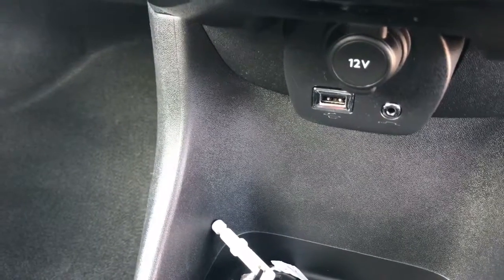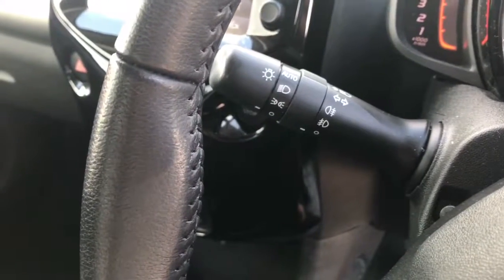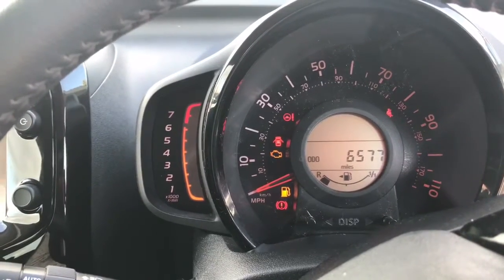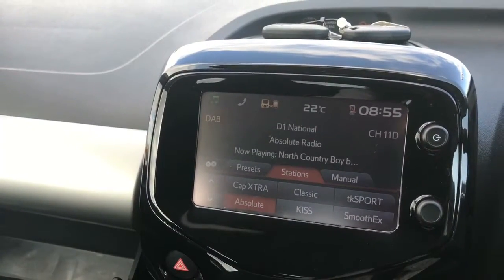There's USB, auxiliary, and 12 volt charging. Automatic lights are standard. As you can see from the odometer, the car has covered just over six and a half thousand miles. I'm just about to put the car into reverse to give you an idea of what that rear camera looks like.